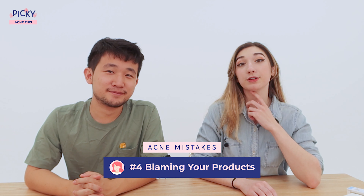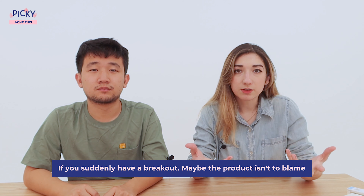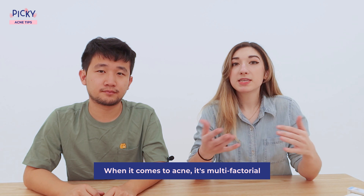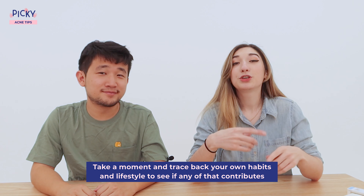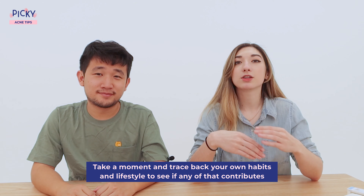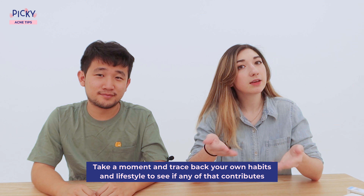Number four is blaming your products. This can be a bit tricky. If you're using the same regular routine with the same products and you never noticed anything before, but suddenly you have breakouts, maybe the product isn't to blame. When it comes to acne, it's multifactorial, meaning there are a lot of things that contribute. So instead of tossing all your products into the trash, take a moment and trace back your habits and lifestyle changes. Has my diet changed? Do I have any new lifestyle differences? Has there been a change in the environment or the weather? You could actually stumble on a reasonable cause and adjust from there, rather than just throwing away your skincare.